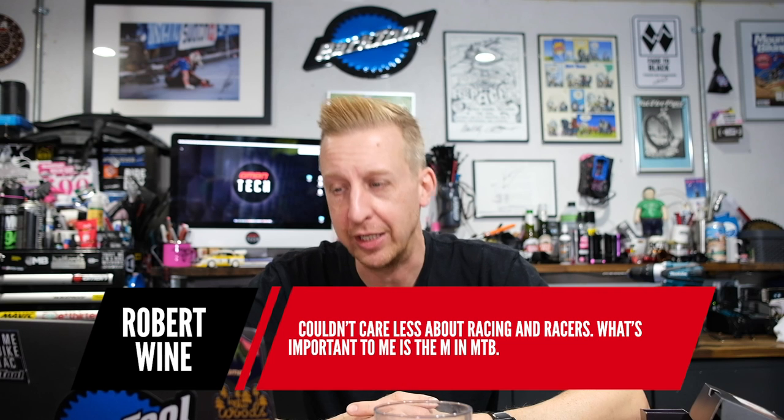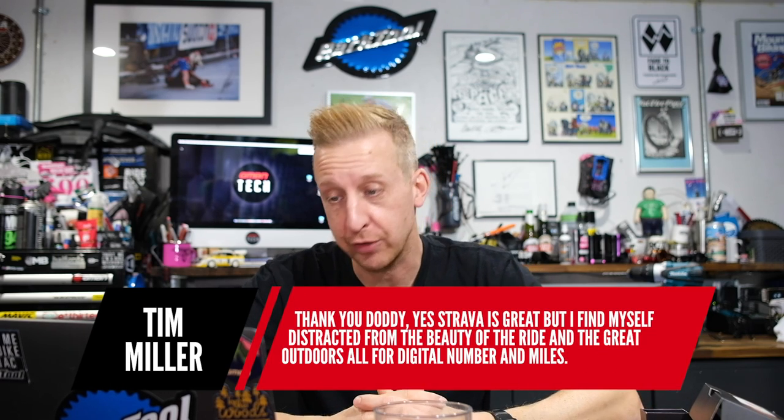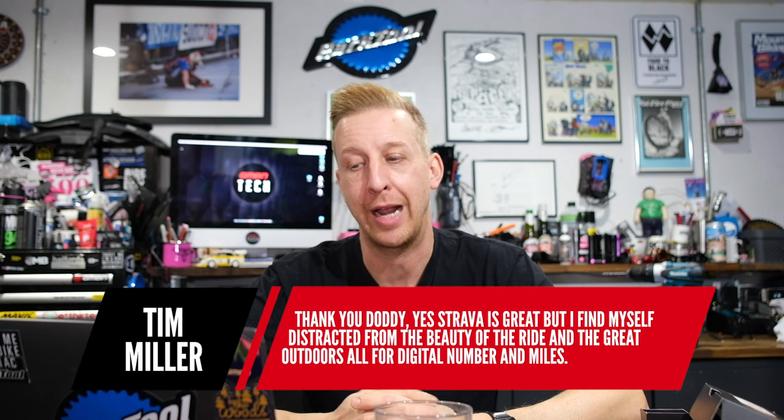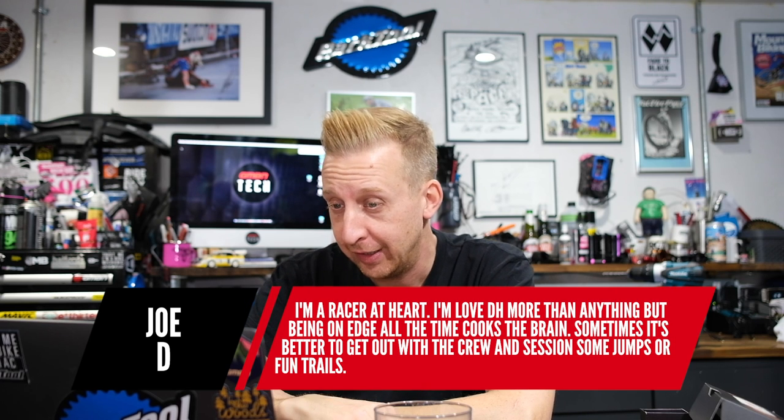Robert Wine: 'Couldn't care less about racing and races. What's important to me is the M in MTB.' Right on, Robert. Tim Miller: 'Thank you, Doddy. Strava is great, but I find myself distracted from the beauty of the ride and the great outdoors if it's for digital numbers and miles.' I agree — I use a Garmin to record what I'm doing, but not for training. I pay little attention to that stuff when I'm actually riding — I'm eyes up, I want to see what's going on and look around because there's so much beautiful stuff out there. Joe D: 'I'm a racer at heart, I love downhill more than anything, but being on the edge all the time cooks the brain. Sometimes it's better to get out with the crew and session jumps or fun trails.' Any form of racing is intense because you're so focused — that's why it's good, you're completely channeled into one thing.